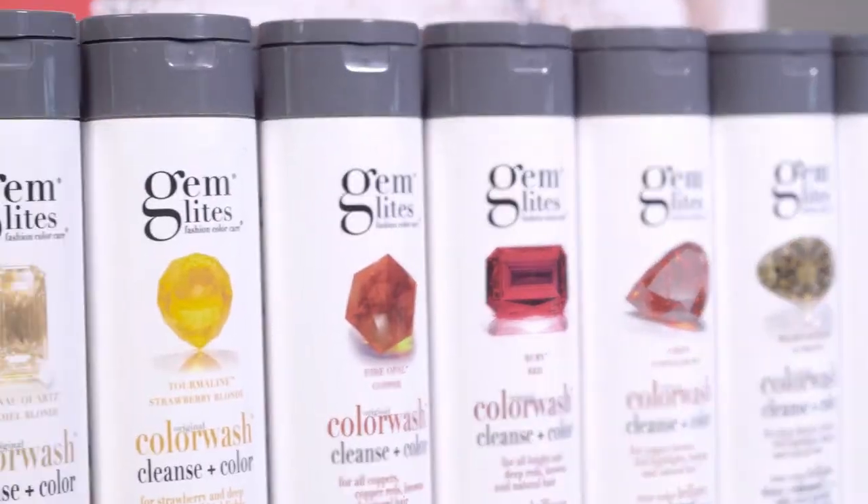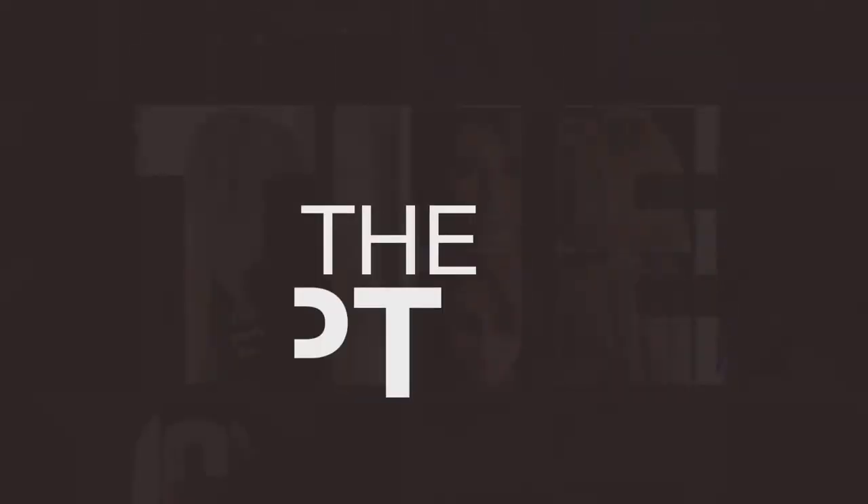Bringing something to the industry that will make us as colorists much more powerful behind the chair. It's going to help you correct. It's going to help you to adjust. The concept works.